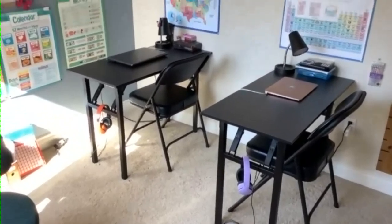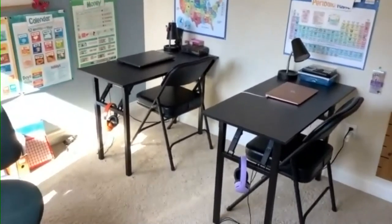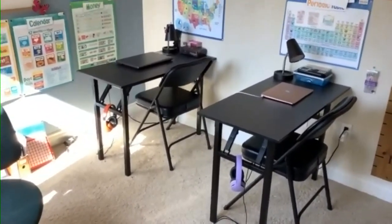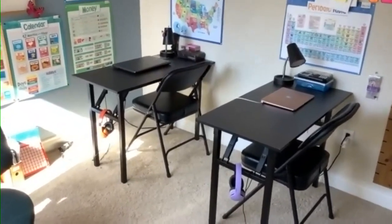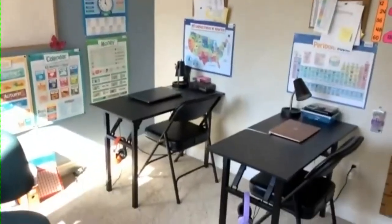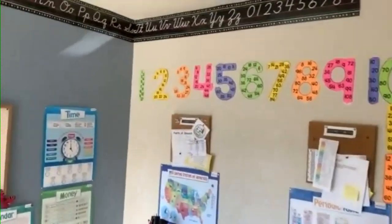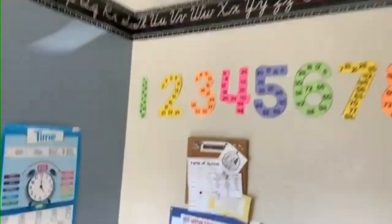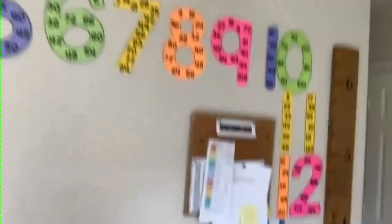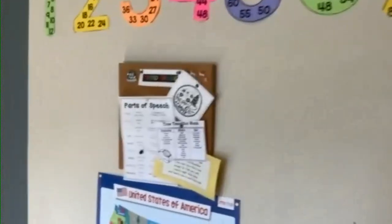We start typically around nine in the morning. We do our main subjects in here — we start with math for an hour, then language arts for an hour, then social studies or science for an hour. They sit at these desks for those subjects. As Everett was learning his multiplication tables, we put those up on the wall, and when he mastered them, I let him hang the numbers. Fun things to do. They each have their own corkboard for things they're working on or special things they want to hang up.